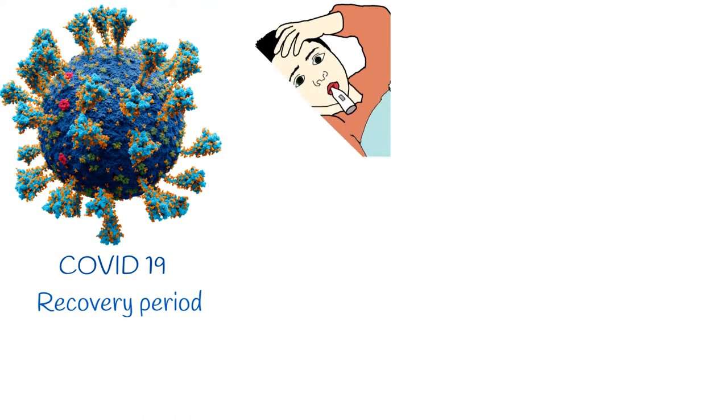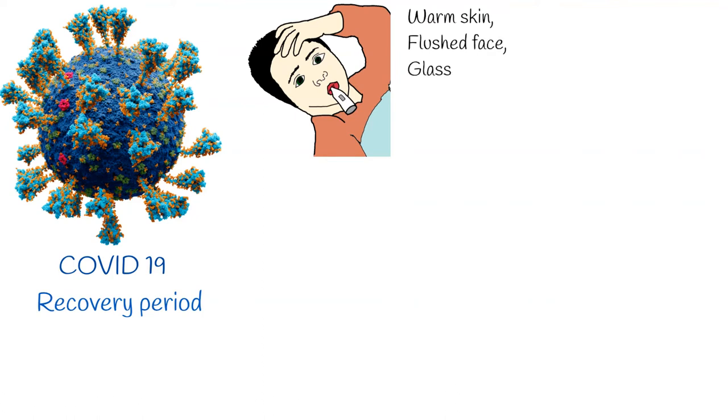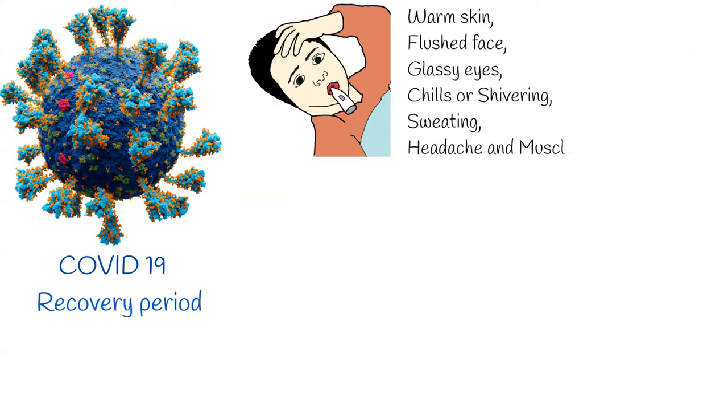Low-grade fever can have nonspecific signs and symptoms. These include: warm skin, a flushed face, glassy eyes, chills or shivering, sweating, headache, and muscle aches.